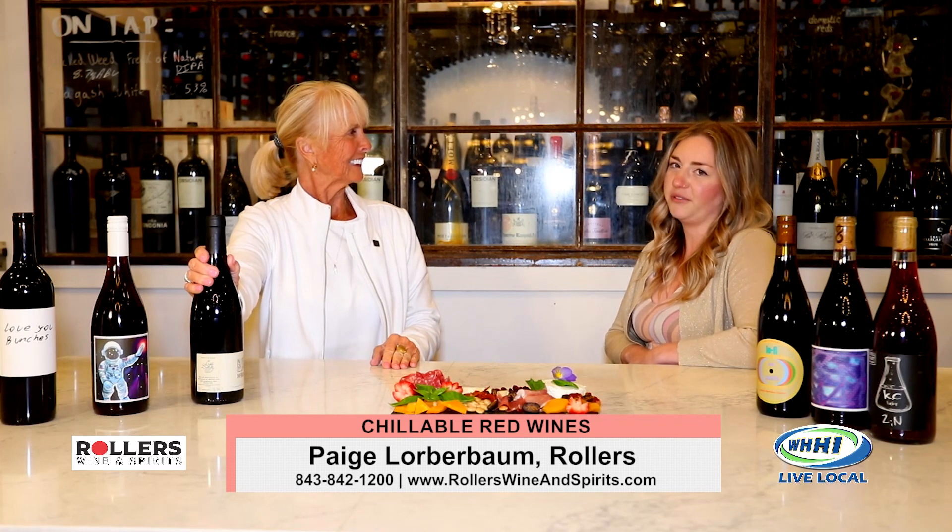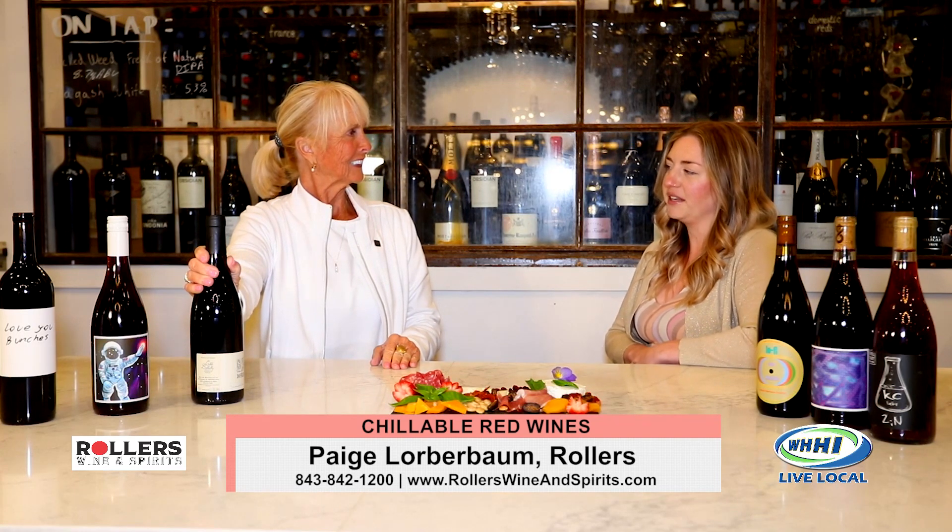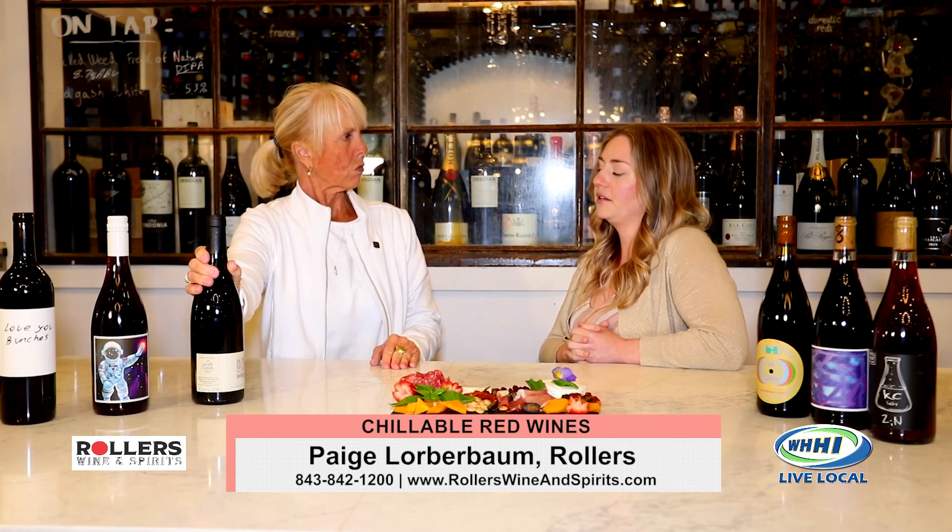With summer right around the corner, I wanted to highlight some really fun chillable reds. There's something that makes these specific wines chillable. You can chill other reds — full-bodied reds, you can even put a slight chill on. However, these are what's called carbonic maceration wines.